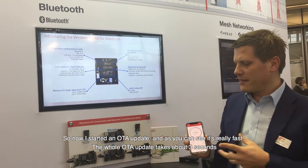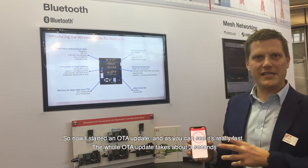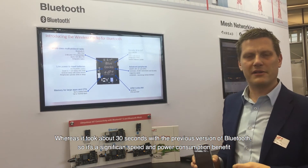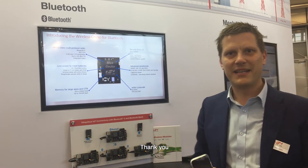I've started the OTA update and as you can see it's really fast. The whole OTA update takes about three seconds versus about 30 seconds with the previous version of Bluetooth. So it's a significant speed and power consumption benefit. Thank you.